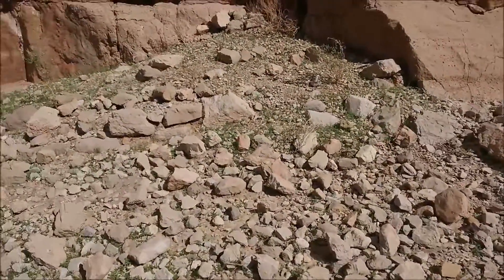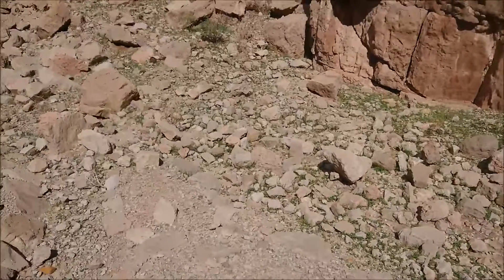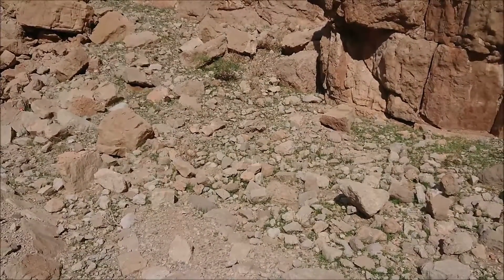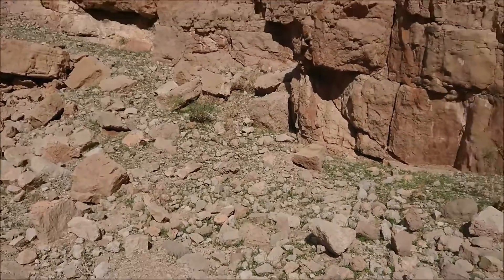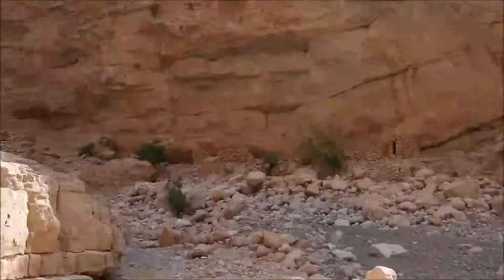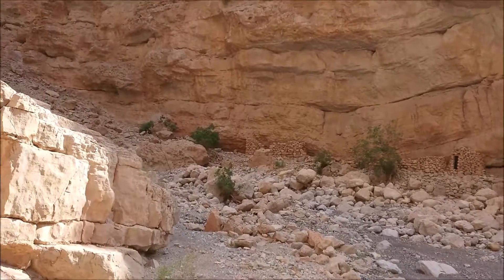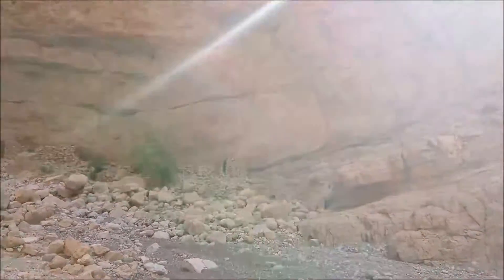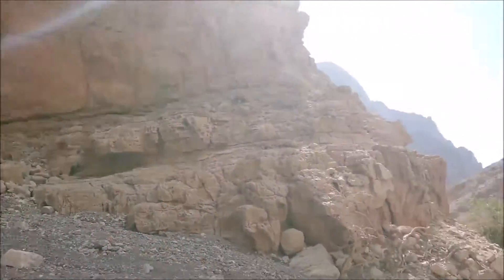Those two smaller ones are interesting — I don't think I've ever seen that before in a wadi: two infant graves. And then surrounding, you can see across there in the shaded half of the wadi we've got some dwellings. One of them is quite well maintained, with one feature being the overhang.